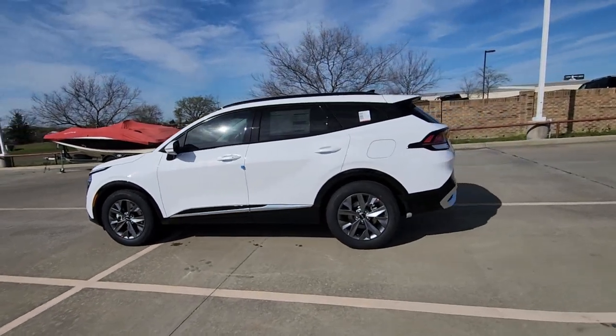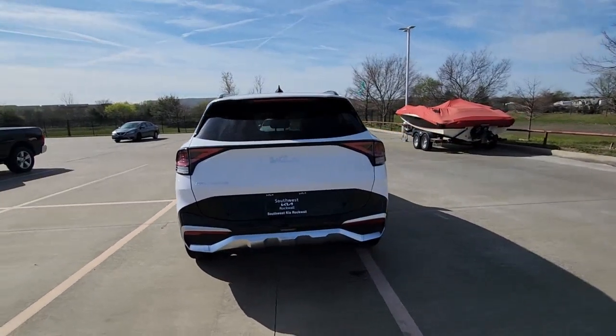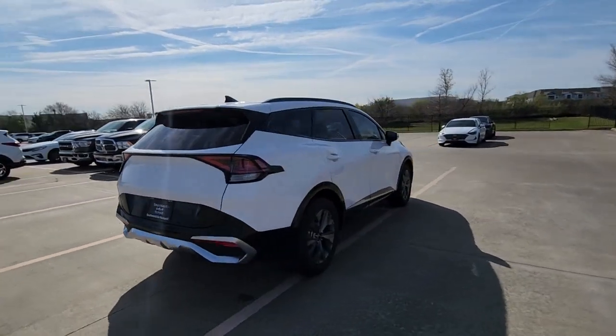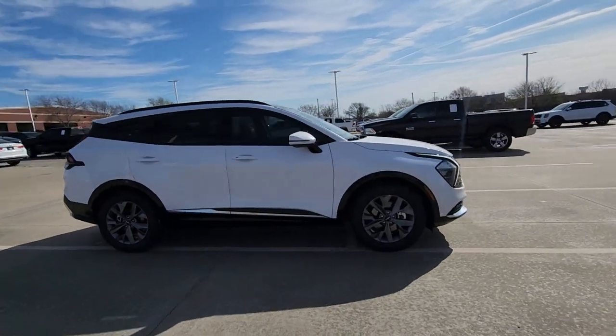This could be the car for you. The 2023 Kia Sportage. Take confidence and your adventurous spirit along on every journey in this elegant and well-equipped Sportage.